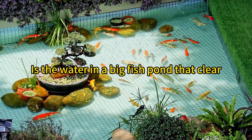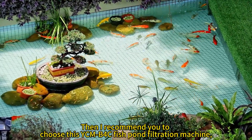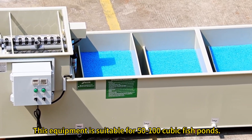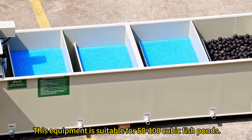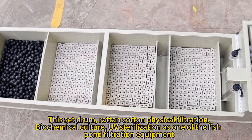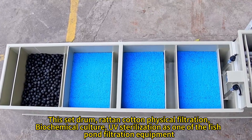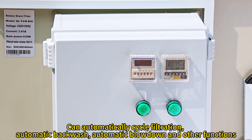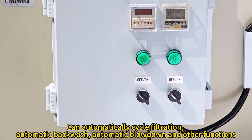Is the water in your big fish pond not clear? Then I recommend you choose this YCM B4C fish pond filtration machine. This equipment is suitable for 50 to 100 cubic fish ponds. This set integrates drum filter and cotton physical filtration, biochemical culture, and UV sterilization into one fish pond filtration system, with automatic cycle filtration, automatic backwash.